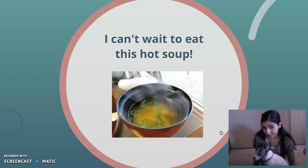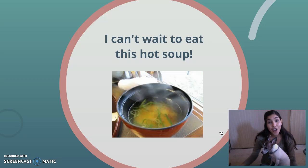Do you guys have the answer in your head? Pookie, you want to tell him? Pookie says hot, and hot is correct. I can't wait to eat this hot soup. Soup is a noun. It is a thing. It's something that we can eat, something that we can pick up, something that we can feel.